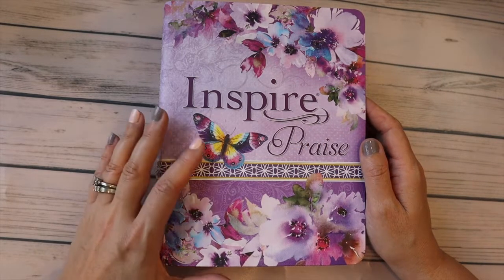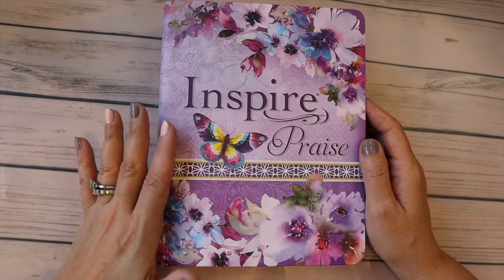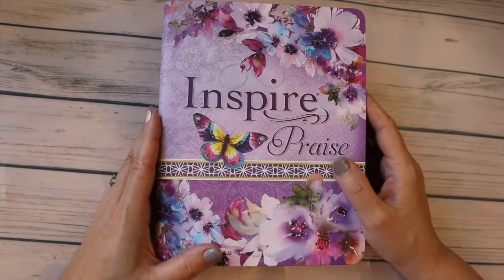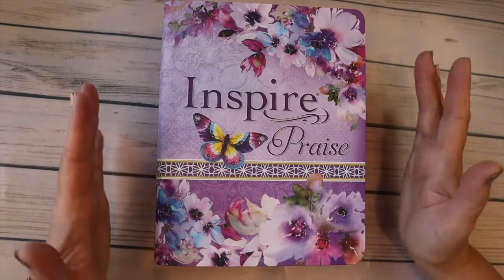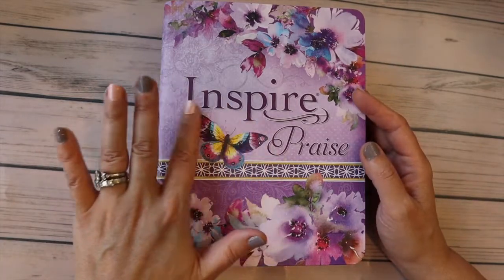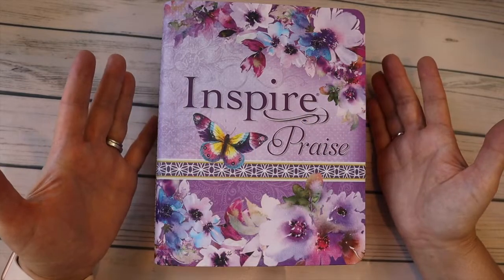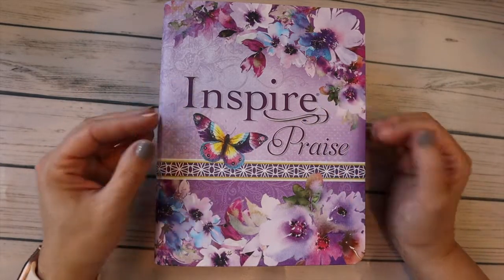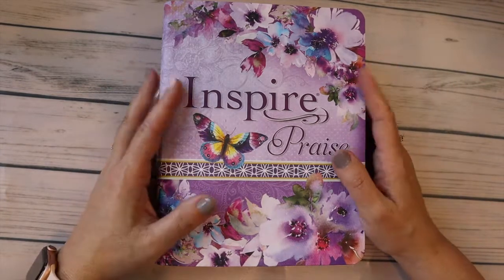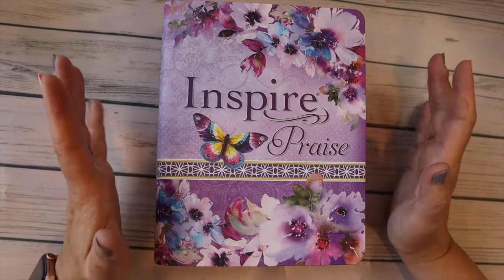It's a pretty durable cover, and I don't really plan on tipping in a lot, so I really shouldn't ruin the binding. Looking at it, it just screams me because it has the butterfly and beautiful flowers and purple. I just really wanted something that brought me joy every single time I came to it, and this sure screams joy to me.